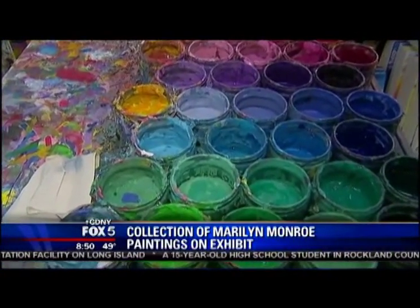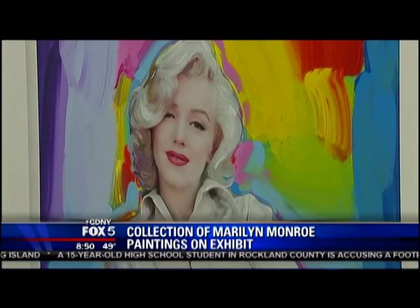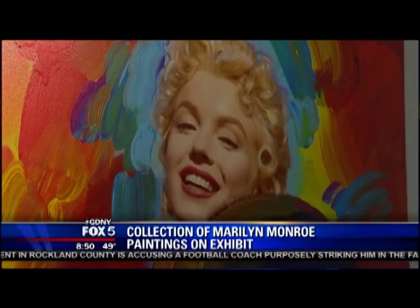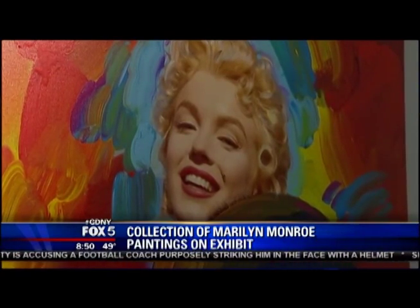This is Peter Max, and he has more than 40 one-of-a-kind paintings of Marilyn Monroe. Where are they on display? At the Pop International Galleries — that's in Midtown. This is the first time in two decades that Mr. Max has presented a major collection.